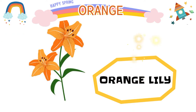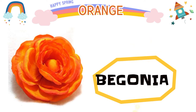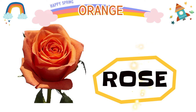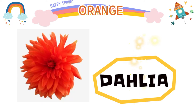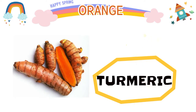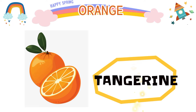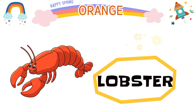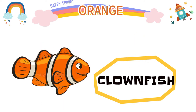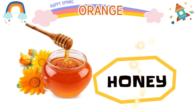Orange lily, marigold, begonia, rose, tulip, dahlia, turmeric, sweet potato, tangerine, peach. Lobster, clownfish, red fox, goldfish, honey.